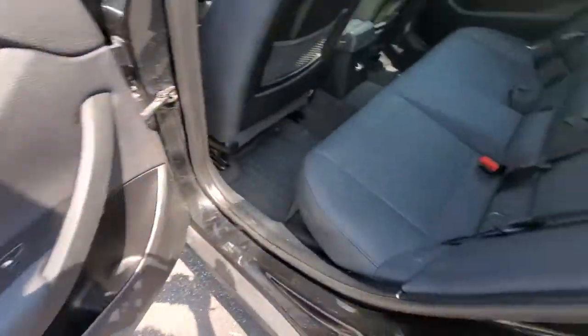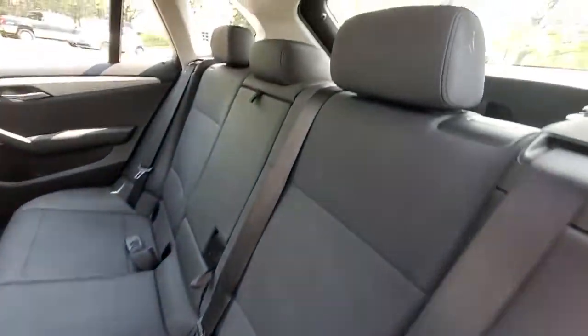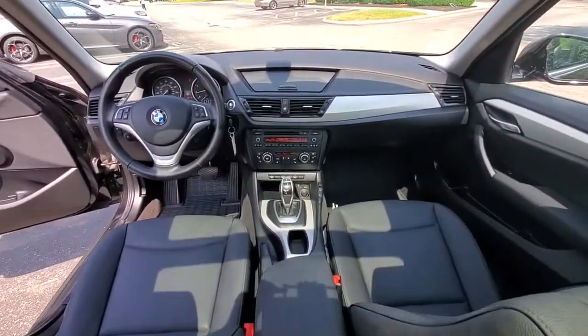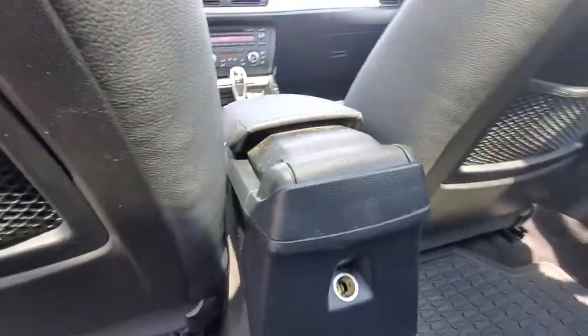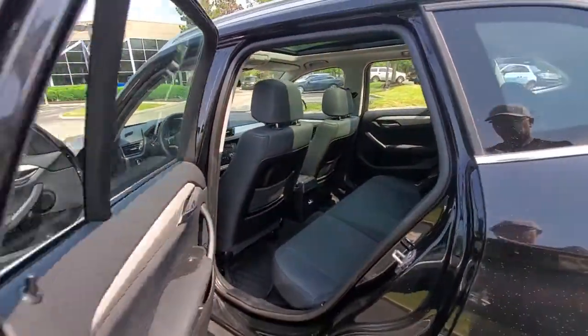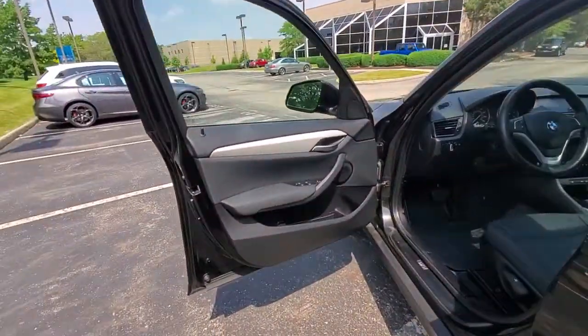These are just some of the great options this vehicle comes with: panoramic roof, keyless entry, fog lamps, dual zone AC, electronic stability control, heated front seat, aluminum wheels, intermittent wipers, tire pressure monitoring system, trip computer.